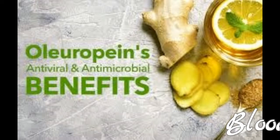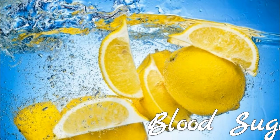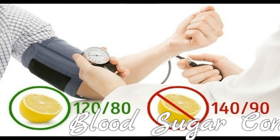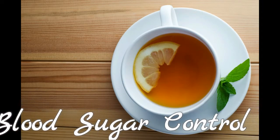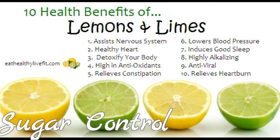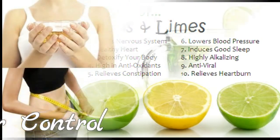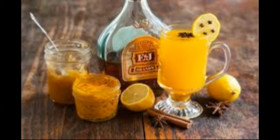Blood Sugar Control: High blood sugar occurs when your body produces inadequate amounts of insulin or when it cannot utilize insulin properly. Hesperidin, a compound in lemons, can modify the function of enzymes that affect your blood sugar levels, according to a study published in the January 2010 issue of the Journal of Clinical Biochemistry and Nutrition. This not only shields your body from the early stages of diabetes but also helps avert diabetes complications if you already have high blood sugar. Additionally, hesperidin has cholesterol-lowering effects.